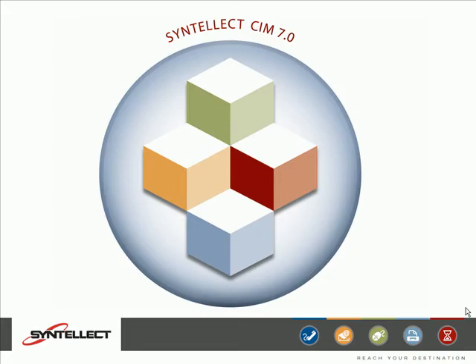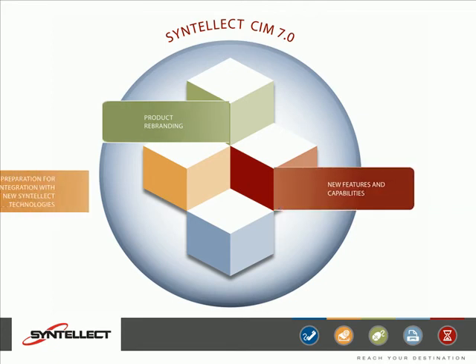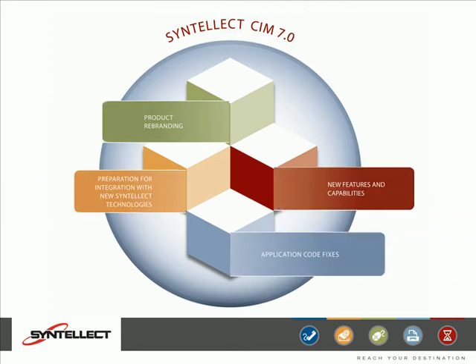The Cintillect Customer Interaction Management includes a number of changes, such as product rebranding, new features and capabilities, and preparation for integration with new Cintillect technologies.